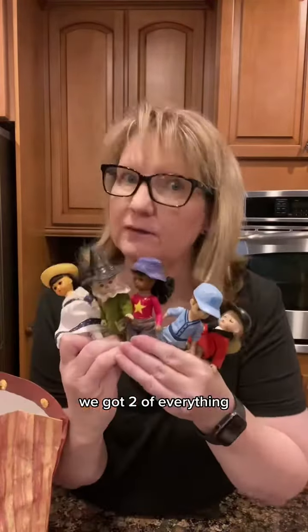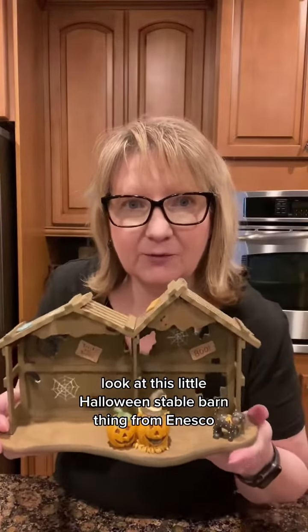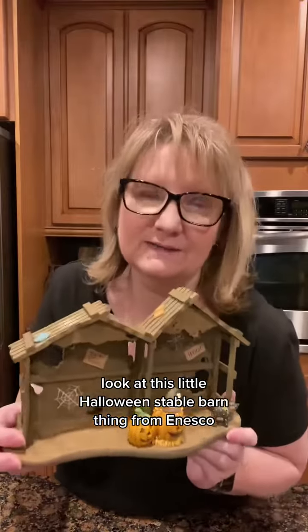We got two of everything — not these guys, these are on their own. Look at this little Halloween stable barn thing from Enesco. I wonder if that goes with the Cherished Teddies. This one is not Cherished Teddies — Alico kittens!